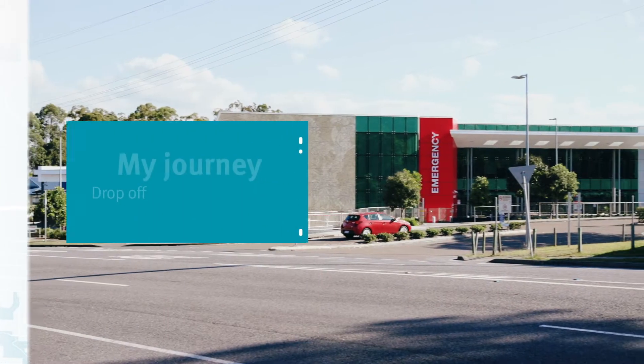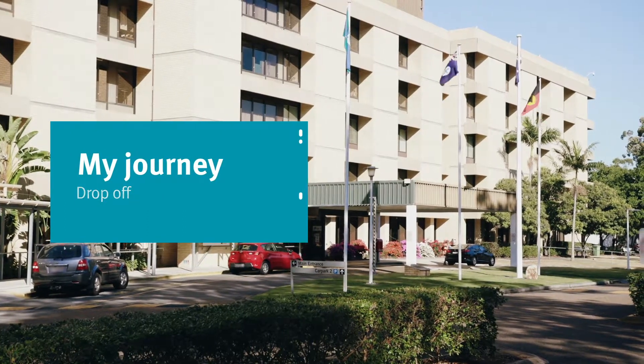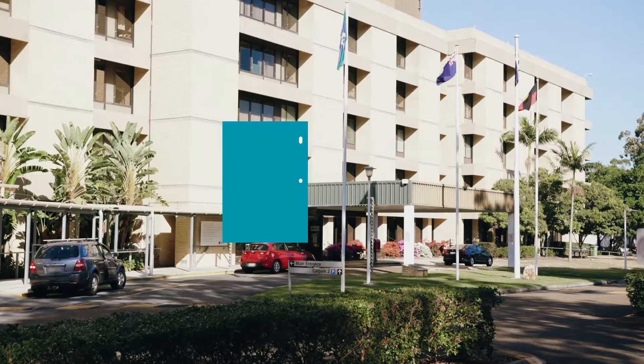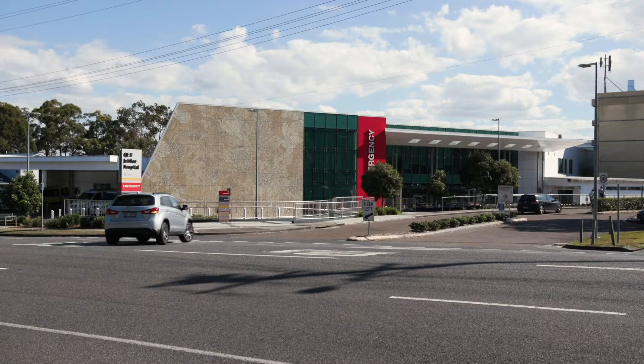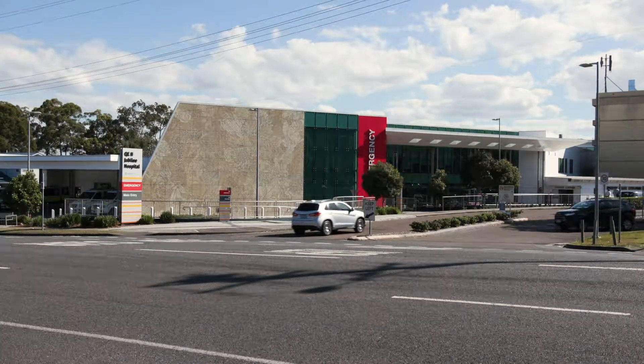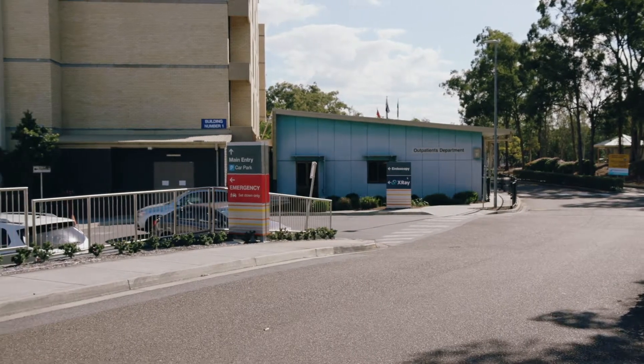If you are getting dropped off, there is a drop-off zone for cars and taxis outside the main hospital entrance. This drop-off zone is closest if you have an outpatient appointment or an appointment with breast screen. There is also a drop-off zone outside the emergency department entrance. To get there, take the first left after entering the hospital.